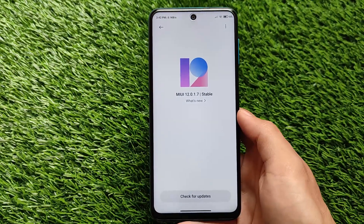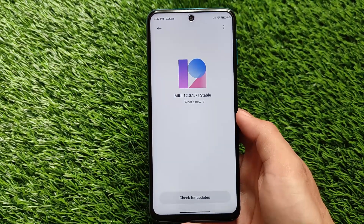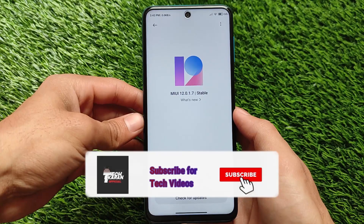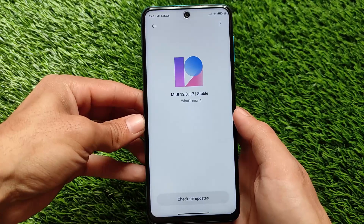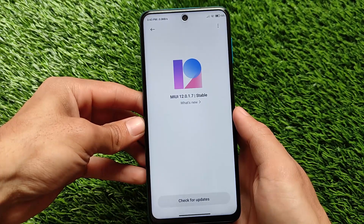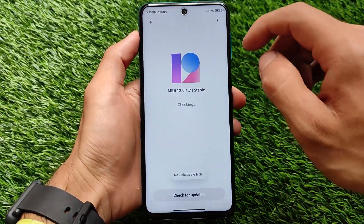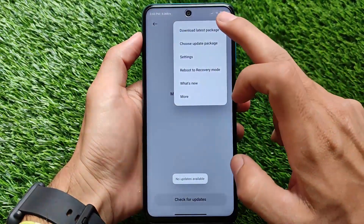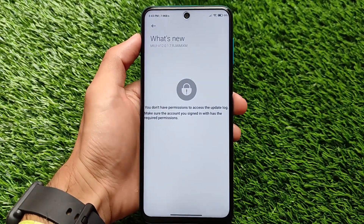Welcome back to the channel. MIUI 12.0.1.7 stable version based on official Android 11 is available for the Redmi Note 9S, also known as Cortana globally. This update is only for Mi Pilot testers, so I just want to inform you that there is a new update available for pilot testers.